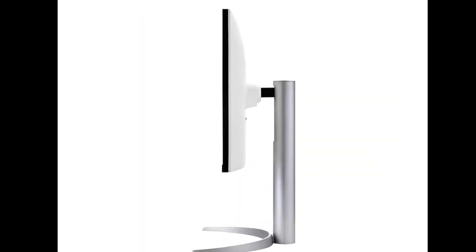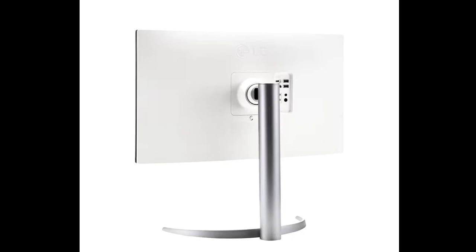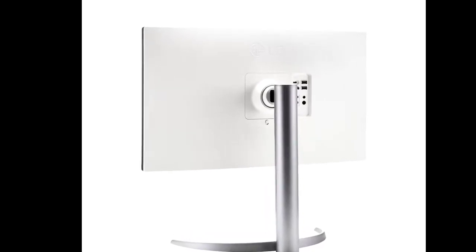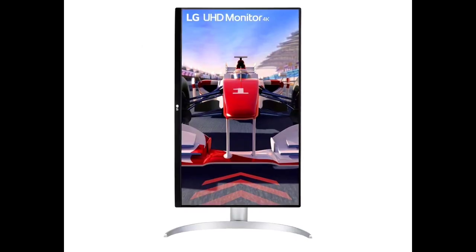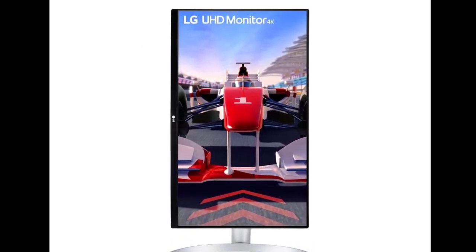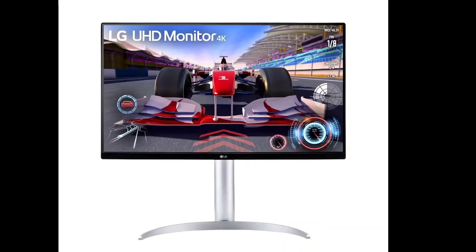The 27UQ750 monitor features a 27-inch VA panel with vibrant colors and wide viewing angles, enhanced by a 4K resolution for sharp visuals. Gamers benefit from its 144Hz refresh rate, providing smoother gameplay and a competitive advantage.